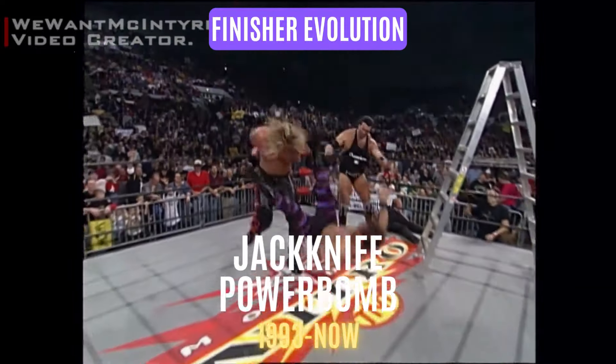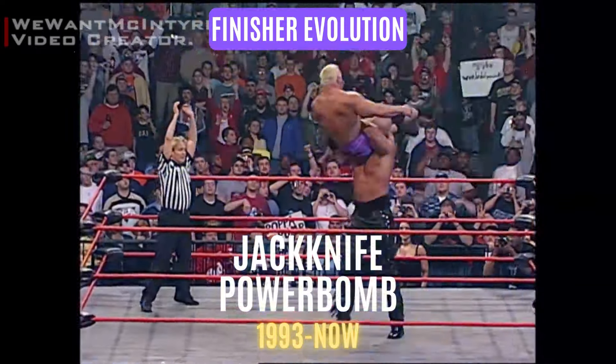Since 1993, Nash kept the jackknife as his finisher until his retirement from wrestling in 2020.